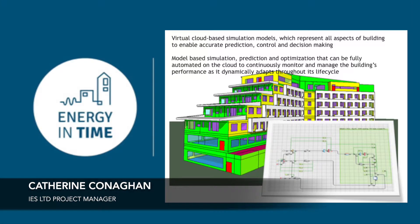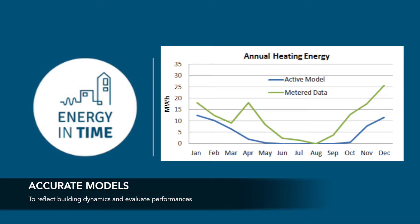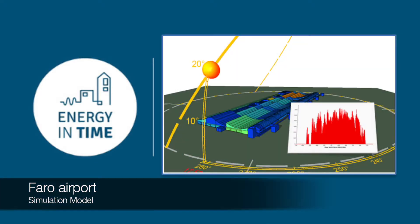Simulation reference models are virtual cloud-based simulation models which represent all aspects of a building to enable accurate prediction, control and decision-making. The models accurately reflect a building's dynamic energy performance, achieved through fine-tuning known as calibration to reflect actual building performance. They are updated with live BMS data through the cloud to continuously adapt to the building as it evolves.